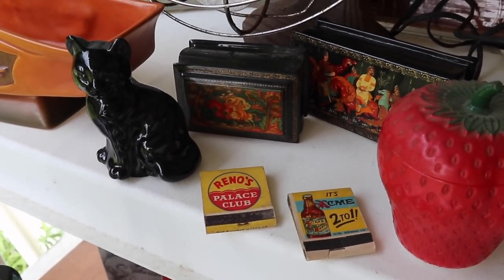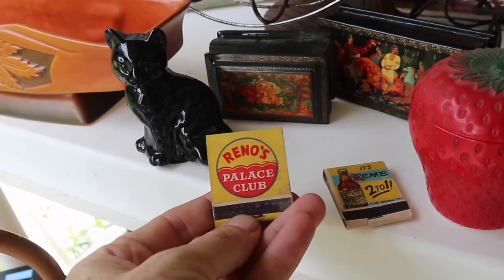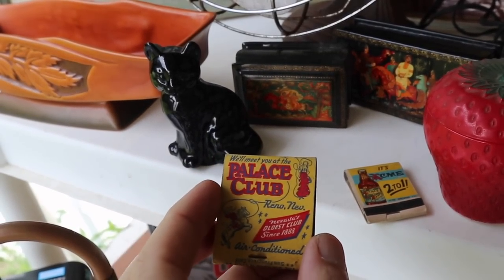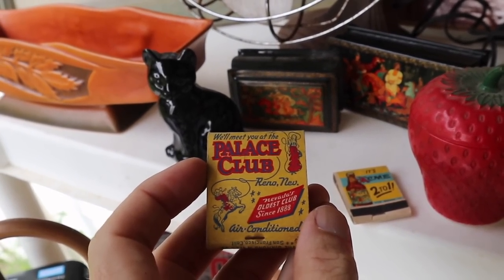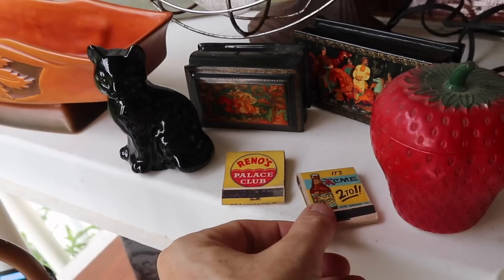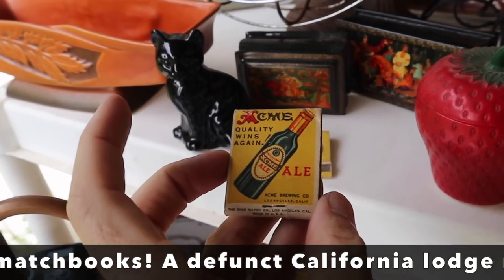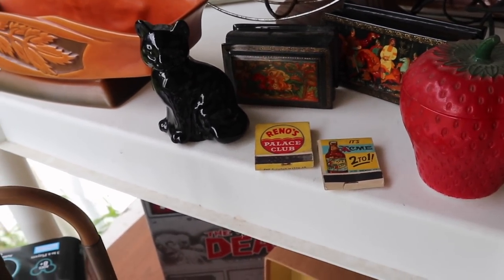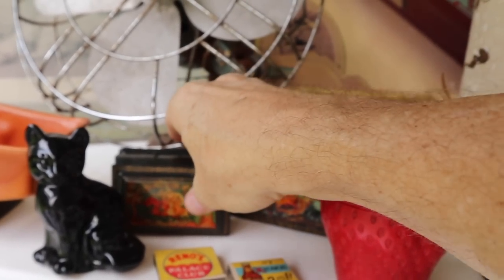Matchbooks typically sell for two to four dollars — I think I paid a dollar for both of these. The reason I got them: they're the older ones with the strikers on the front, which was true until the 60s when they moved them to the back for safety. One says 'Reno Palace Club, Nevada's Oldest Club Since 1888' with a great western graphic from about 1950. I look for defunct casino things because people collect them. The other is Acme Beer and Ale from Los Angeles — people collect beer items too.